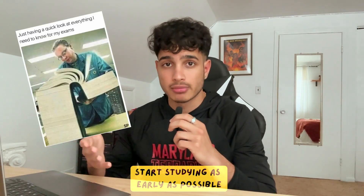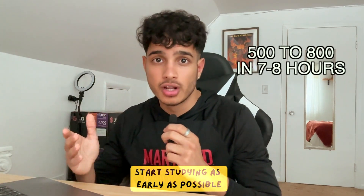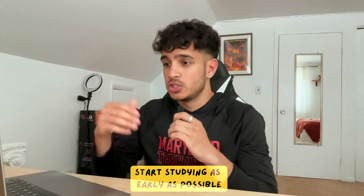Second tip is to study as early as possible. Depending on when you watch this video, it might be a little too late — you might be in panic mode. But luckily there are a lot of resources out there that can get you from a 500 on the SAT math to like an 800 within seven or eight hours. For example, my SAT math course or my SAT course bundle will get you there in under 14 hours. If you have two or three days left, watch both courses and you should be able to get at least a 1300 plus.